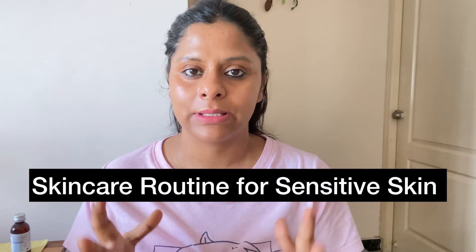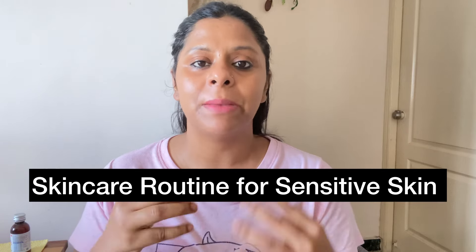Hi everyone, welcome to my channel. Today I will tell you about skincare routine for sensitive skin. I have a lot of comments telling me about products for sensitive skin.